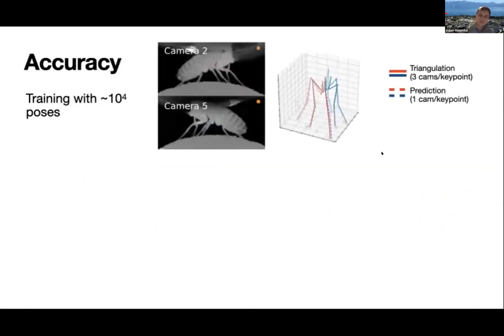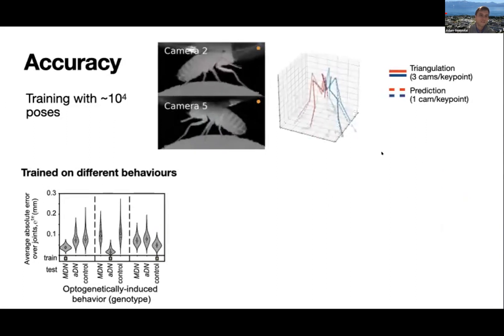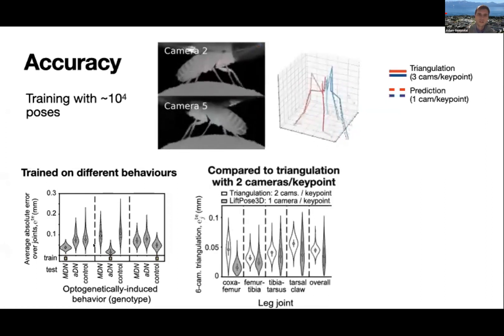By choosing sufficiently diverse behaviors during training, we can get remarkable accuracy. Training on different behaviors — MD and ADN, two optogenetically driven behaviors through command neurons, versus a spontaneous control behavior where the fly does whatever she wants — we notice that training only on optogenetically driven behaviors leads to poor predictions for other behaviors. But training on spontaneous behaviors, which explore the kinematic space well, gives good predictions even for highly stereotypical optogenetically driven behaviors. We also found that with four cameras via triangulation, we get basically the same accuracy as using only two cameras with Lifting.